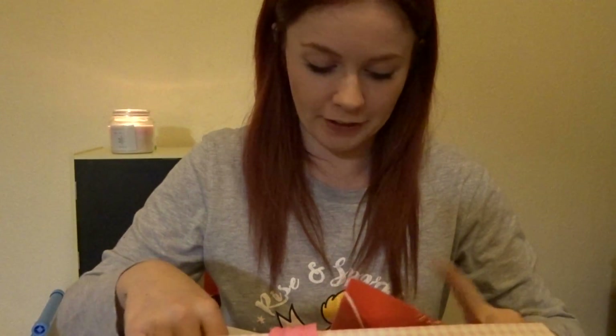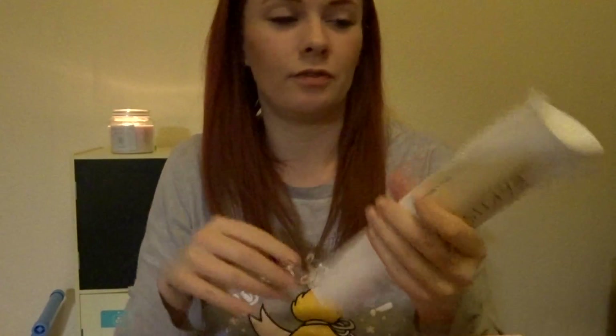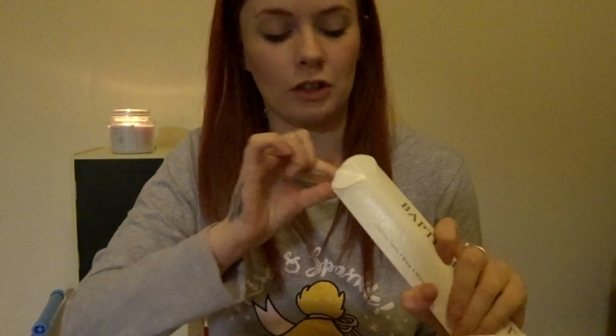I've just got her certificate from when she was christened and the candle that was lit during the service, so I've got that.